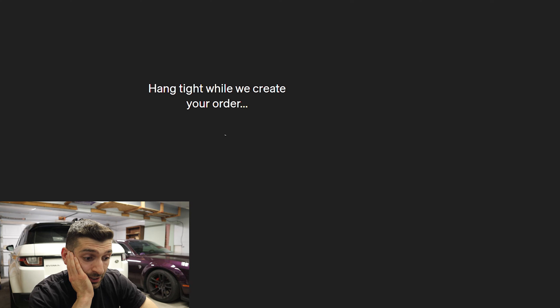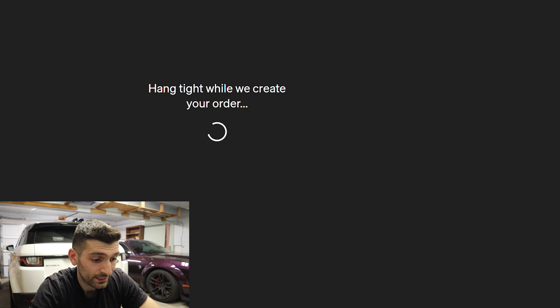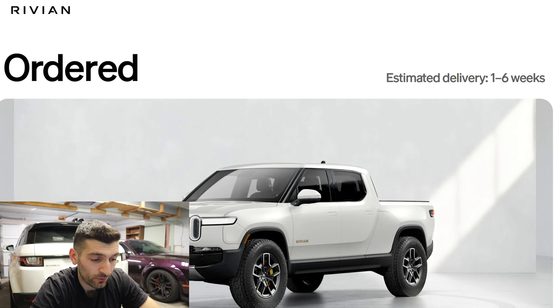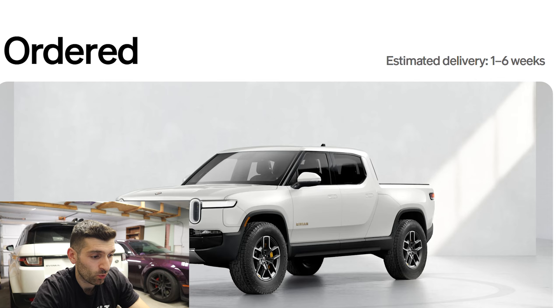I just hit confirm. Hang tight while we create your order. Almost there. And it says order confirmed on the URL. Estimate delivery one to six weeks.